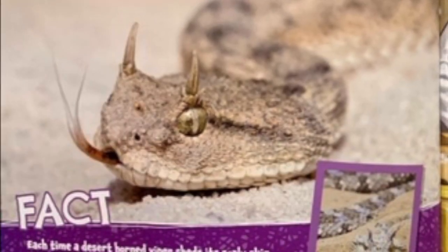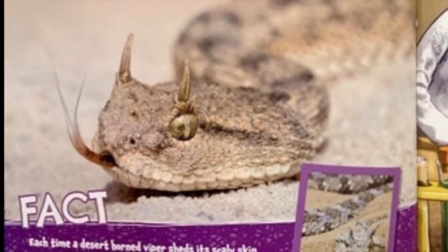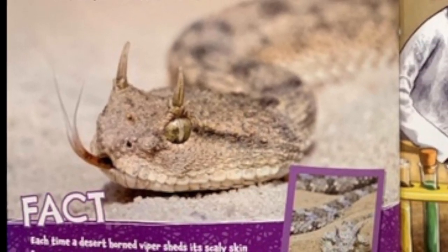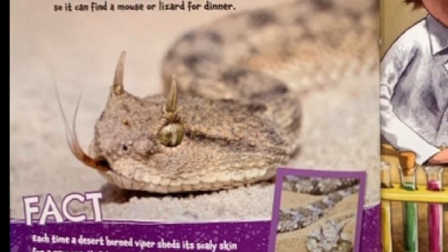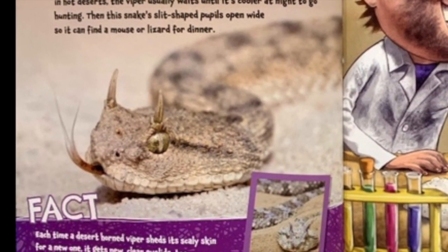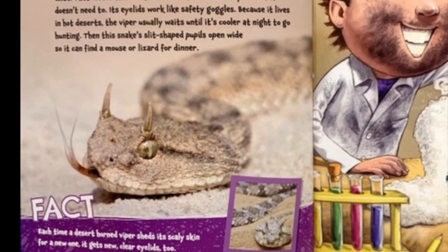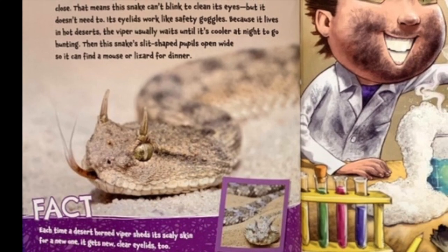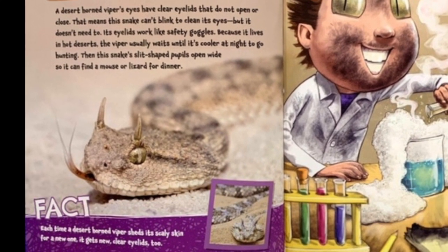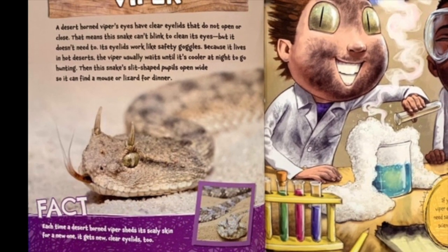Desert horn viper. A desert horn viper's eyes have clear eyelids that do not open or close. That means this snake can't blink to clean its eyes, but it doesn't need to — its eyelids work like safety goggles. Because it lives in hot deserts, the viper usually waits until it's cooler at night to go hunting. Then, this snake's slit-shaped pupils open wide so it can find a mouse or a lizard for dinner.